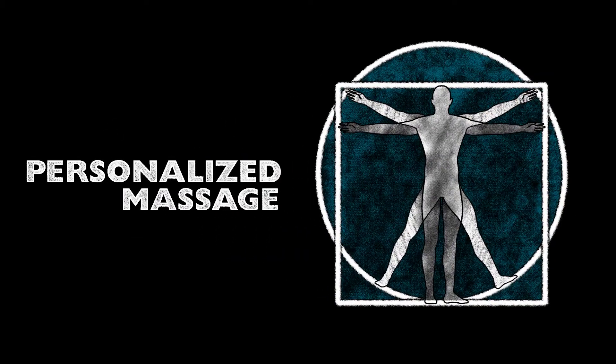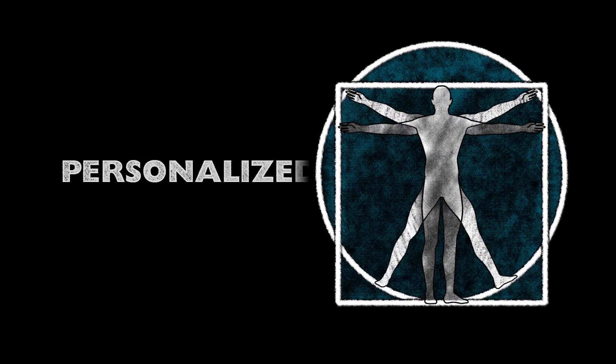To ensure you experience an optimal massage, our hot tubs are engineered using dimensions from the average measurements of 90% of the population.